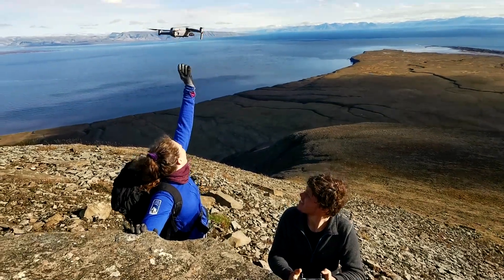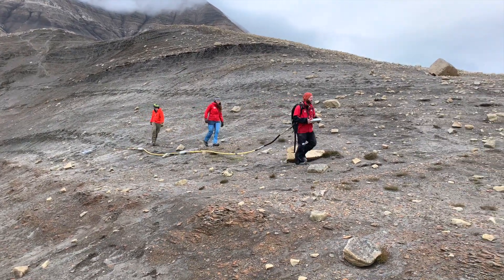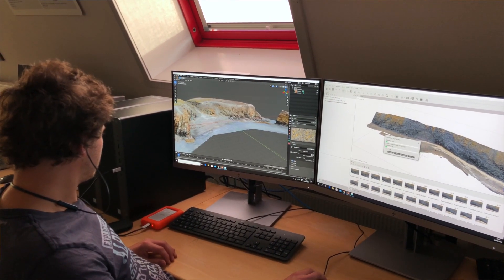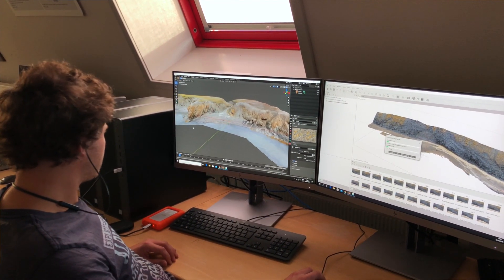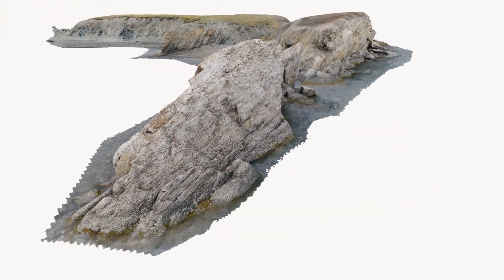In addition, we also conduct more advanced types of field work and have begun integrating geophysical methods, such as ground penetrating radar or electrical resistivity tomography, to collect data that can be integrated with our drone photogrammetry models and more classic geological observations.